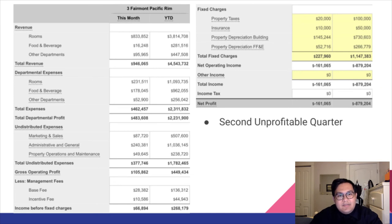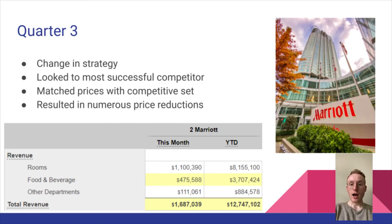Looking at the details of our revenue and expenses for the second quarter, we made a slight improvement in total revenue, departmental expenses were lower, and total departmental profit was higher compared to the first quarter. However, the major reason for remaining unprofitable was still our high room rates and high food and beverage prices. We did not lose as much as quarter one, which was already a slight improvement, but the price was still significantly higher than competitors in pretty much every area.